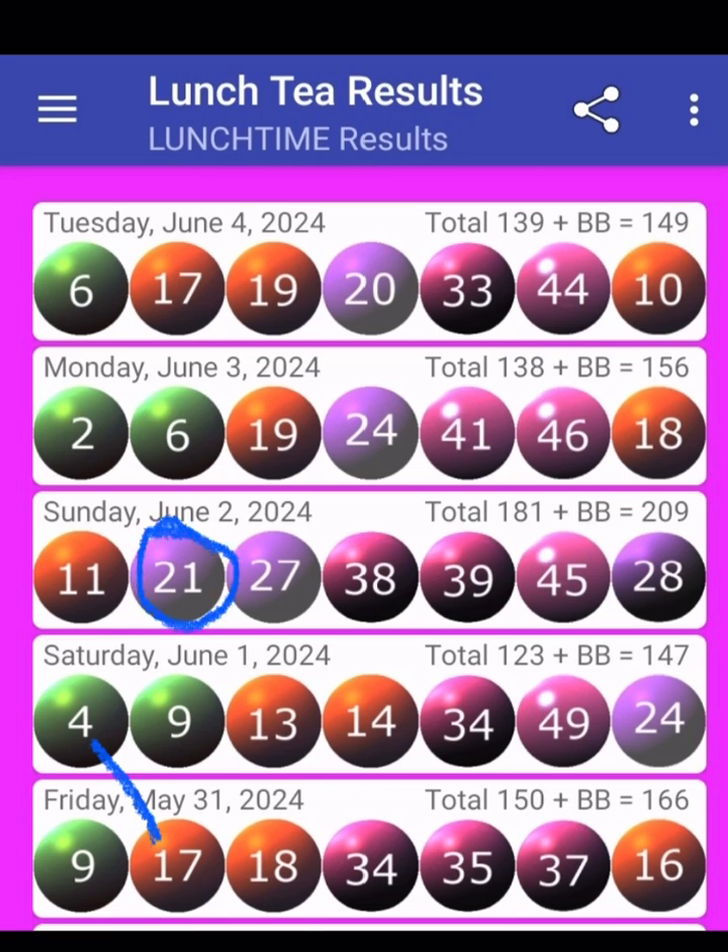So we are going to use 17 plus 4, we will get 21. Then we are going to say 9 minus 11 — remember we are using plus and minus — so 9 minus 11, we get 2. Now we say 21 minus 2 — remember we are using the second ball and first ball on the other draw to get a banker for this draw — so 21 minus 2, we get 19.